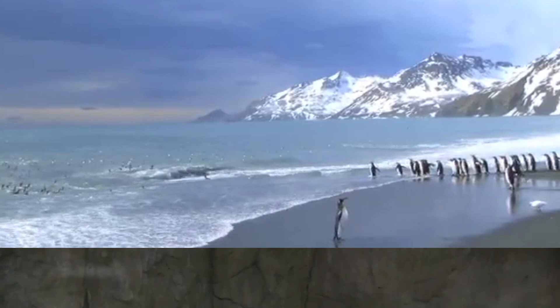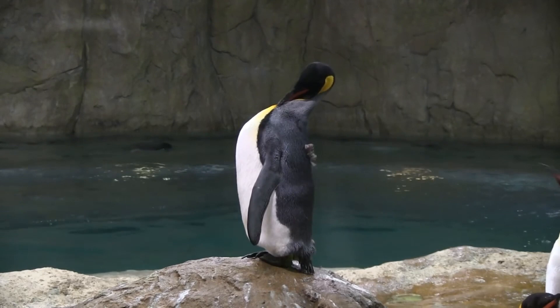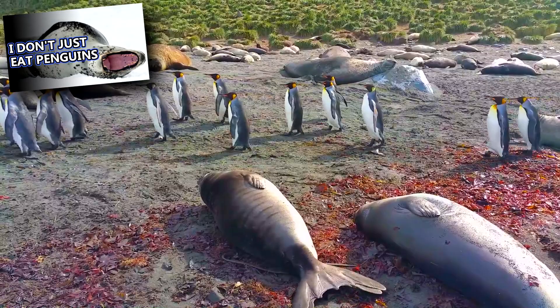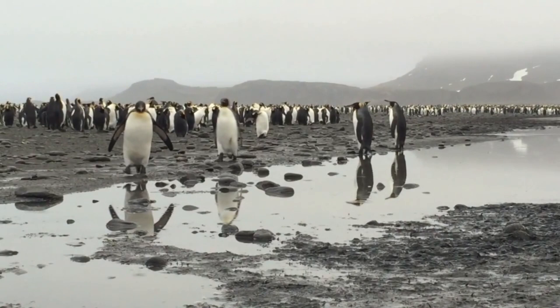They can dive up to a thousand feet in search of food and hold their breath for almost 10 minutes if needed. Predators to king penguins include leopard seals, fur seals, killer whales, skuas, and other birds. They were also hunted by humans until the practice was outlawed. Since then, their numbers have increased and continue to increase today.